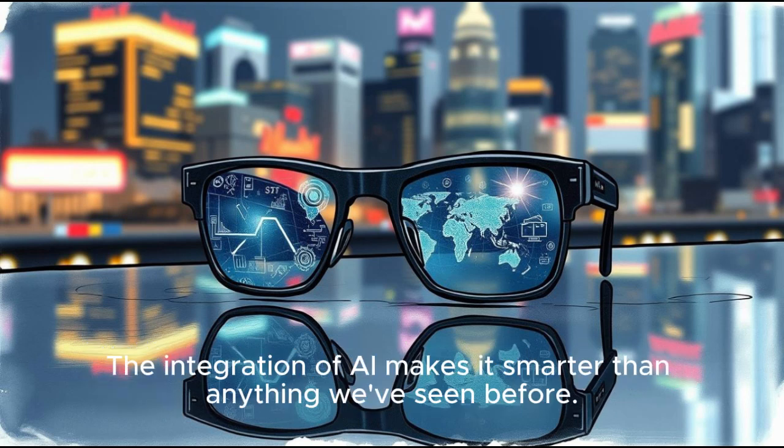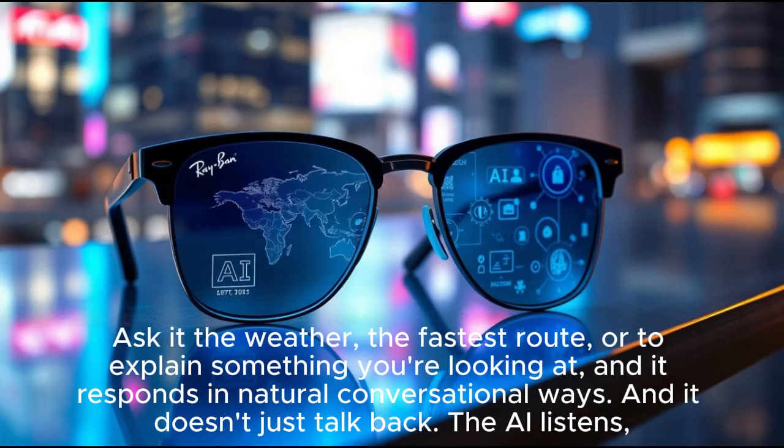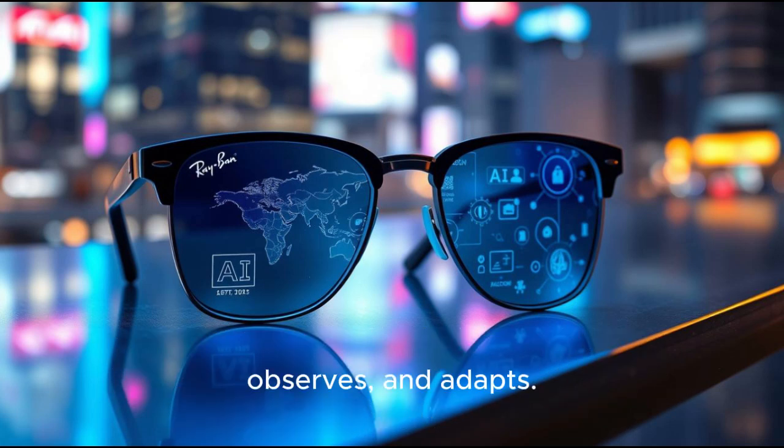The integration of AI makes it smarter than anything we've seen before. Meta's assistant lives inside the glasses, ready to answer questions instantly. Ask about the weather, the fastest route, or to explain something you're looking at, and it responds in natural, conversational ways. And it doesn't just talk back — the AI listens, observes, and adapts.